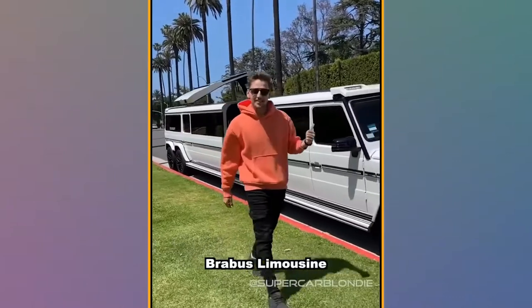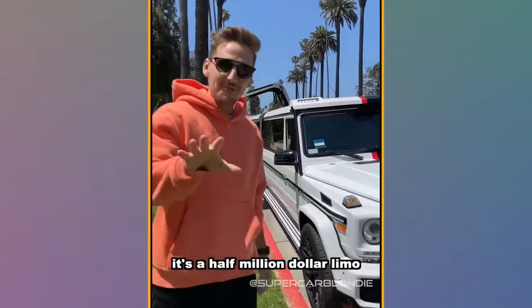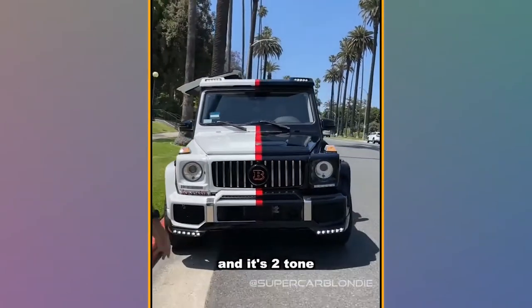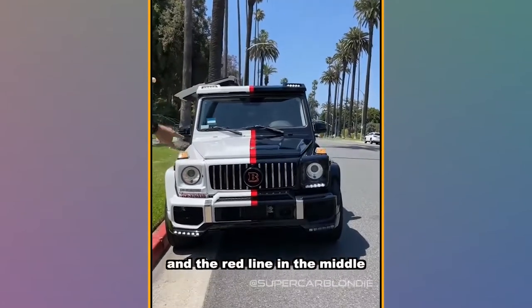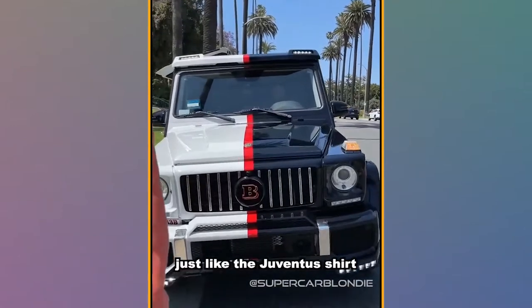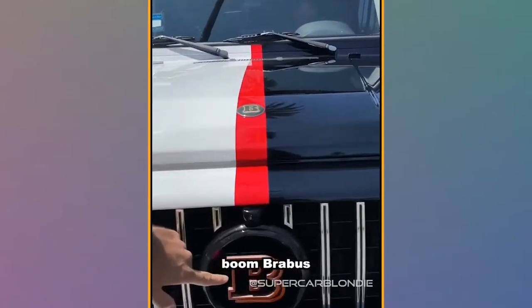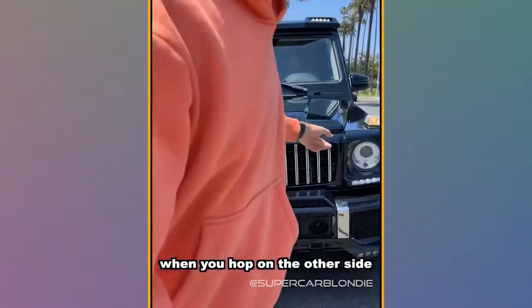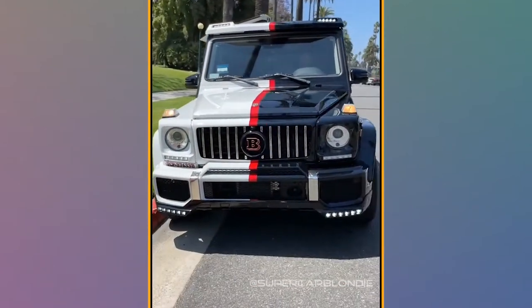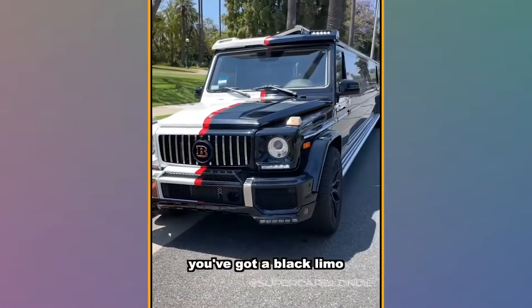This is a G-Wagon Brabus limousine. It's a half a million dollar limo and it's two-tone. You got white and black and the red line in the middle, just like the Juventus shirt. Right here — boom — Brabus. So when you hop on the other side, you got a black limo.